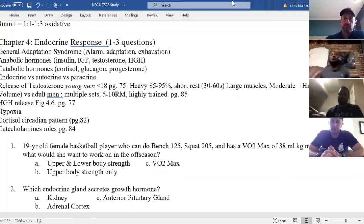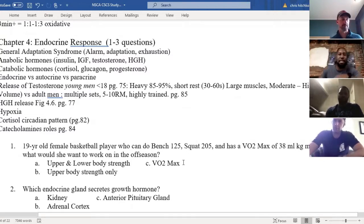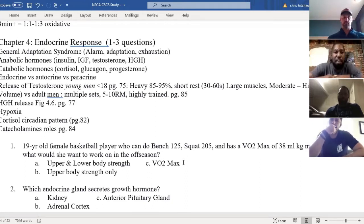All right, so we'll start off with our first question — more of a case example. We have a 19-year-old female basketball player who can bench 125, squat 205, and has a VO2max of 38 milliliters per kilogram per minute. What would she want to work on most in the off season? A: upper and lower body strength, B: upper body strength only, C: VO2max.